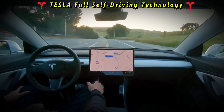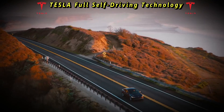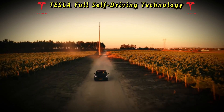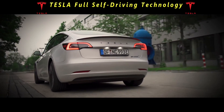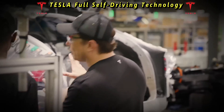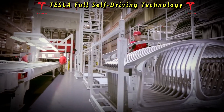Despite these challenges, Tesla remains at the forefront of autonomous driving innovation, and its full self-driving technology continues to evolve. The company's relentless focus on pushing the boundaries of electric vehicles and autonomous driving has captured the imagination of enthusiasts and investors alike. Tesla's CEO has repeatedly expressed confidence in the company's ability to achieve full autonomy, albeit with some caveats about the timeline and technical challenges involved.